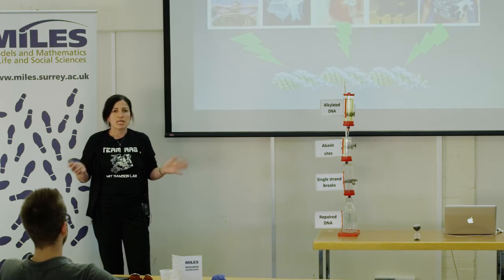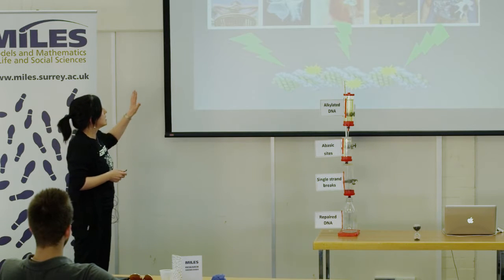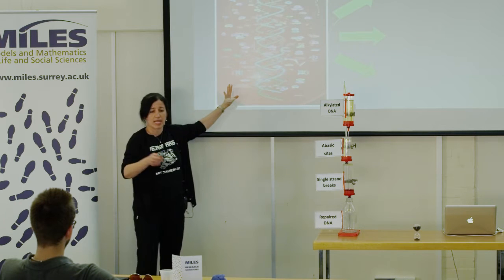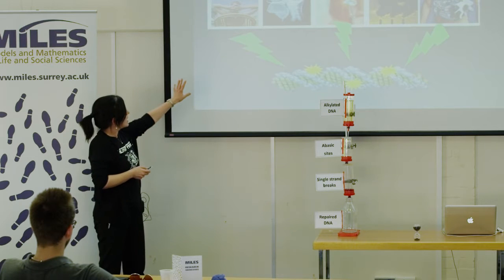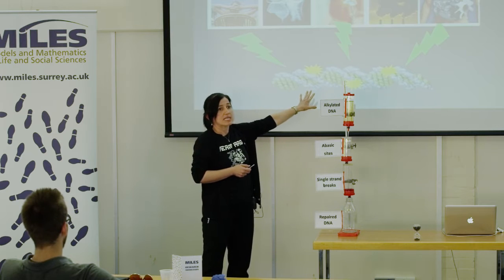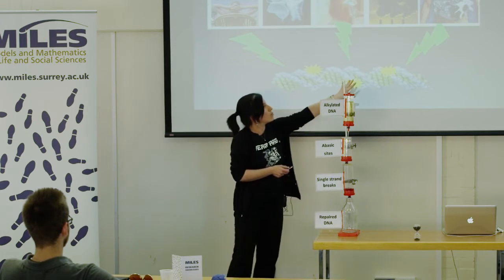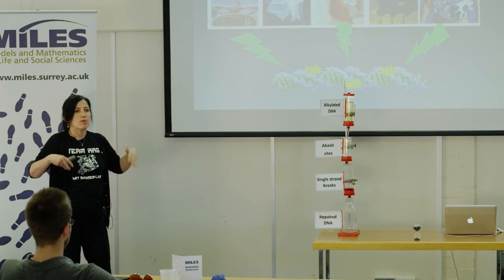So why are we interested in DNA damage? DNA damage is happening all the time in every cell of our bodies every day. Just by living on planet Earth we are interacting with ultraviolet rays — normally not a big problem in England but today it's very sunny. Ionizing radiation, DNA-damaging agents used in the clinic, pollution, and even our own metabolism through eating and breathing can all generate damaging agents.